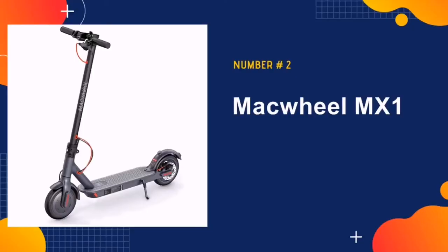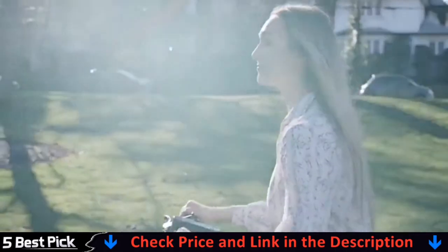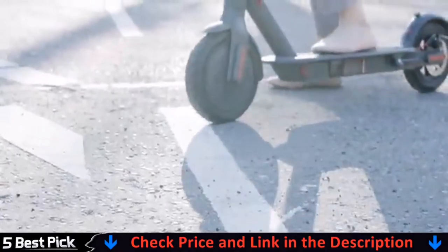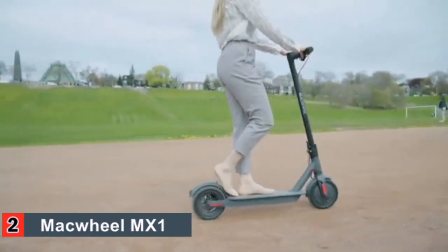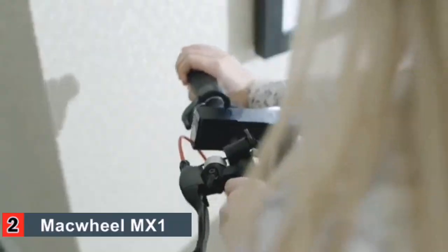Our second best scooter for commuters is the McWheel MX1 electric scooter. This electric scooter offers some valuable features. What you will really like is the mid-range price and the ability to travel 18 miles on one charge. The tires are another great feature as they measure 8.5 inches, and the non-pneumatic inner foam tires require less maintenance, absorb shock, are anti-puncture, and explosion-proof to give your scooter a longer life.